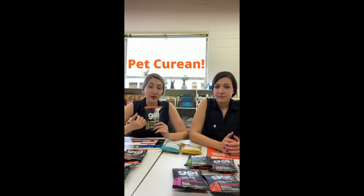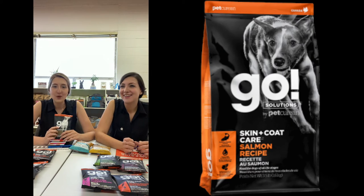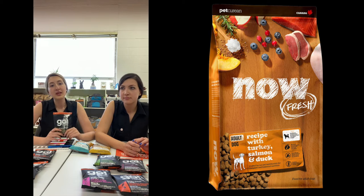I'm just going to start with the Go brand. Go is one of the brands of Pets Global. So they have Go, Now, Summit, and Gather. We have most of the Go recipes in the store, and we are starting to bring the Now ones in as well.